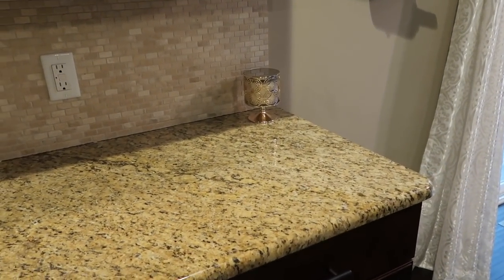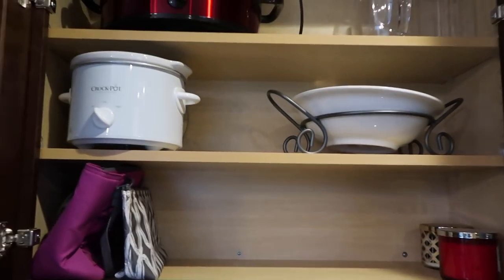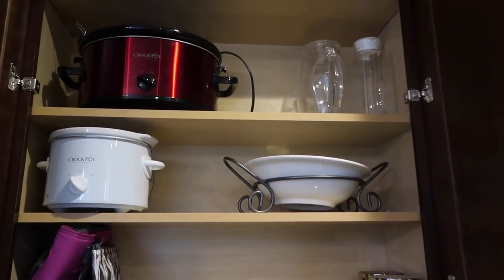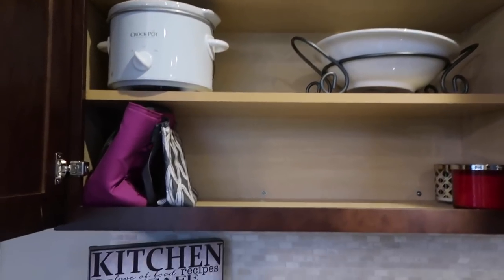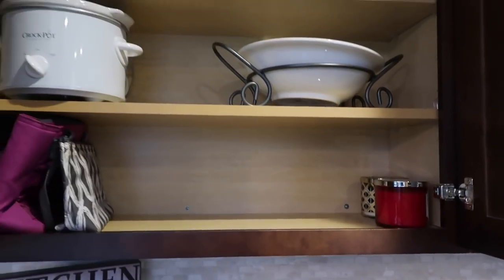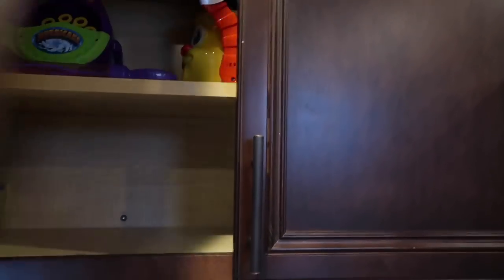Starting over here, these are the cabinets we don't really put much in — they're kind of like extra cabinets, no real food but more appliances. As you can see there are slow cookers, a serving dish, drink pitchers, travel lunch bags, and some candles. That's it.